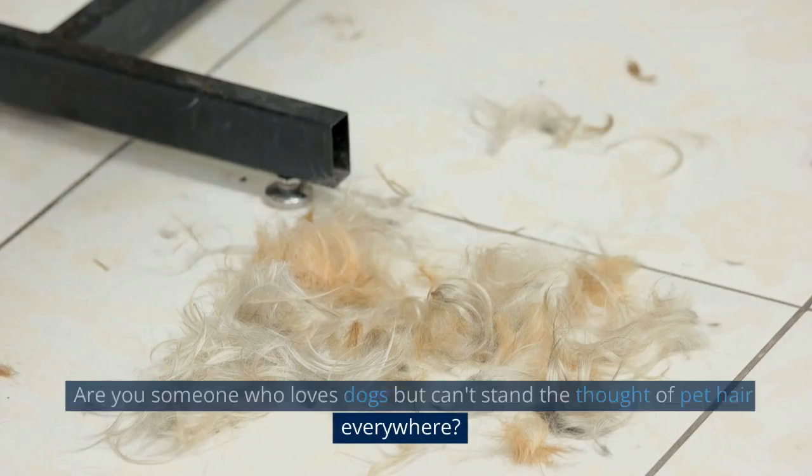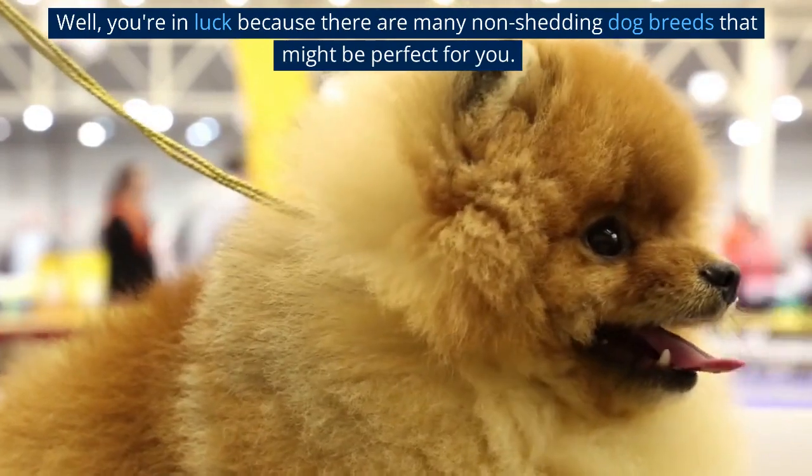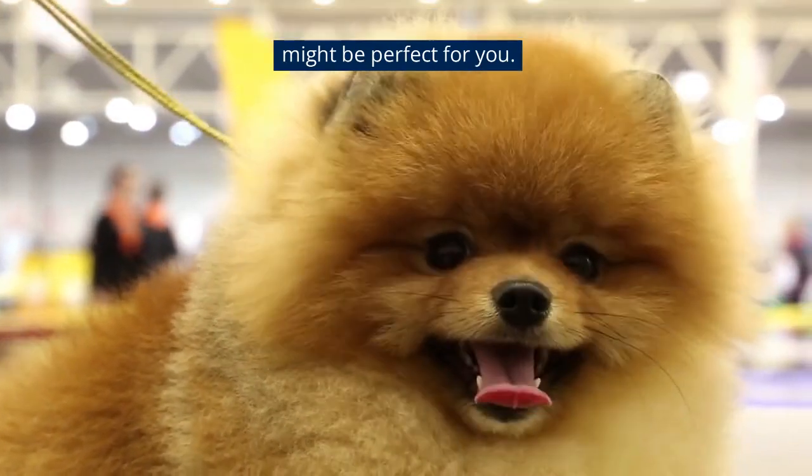Are you someone who loves dogs but can't stand the thought of pet hair everywhere? Well, you're in luck because there are many non-shedding dog breeds that might be perfect for you.